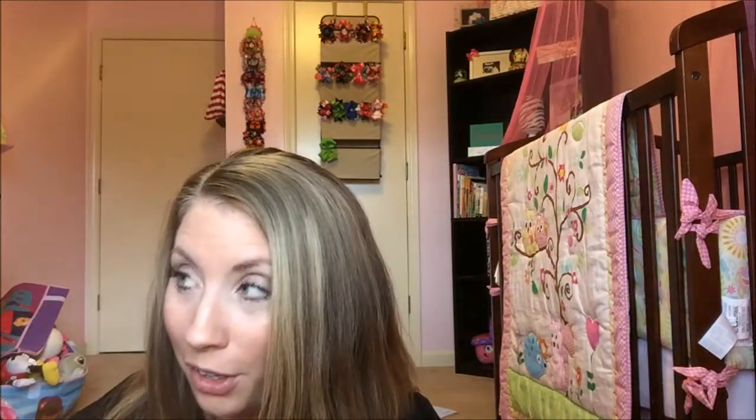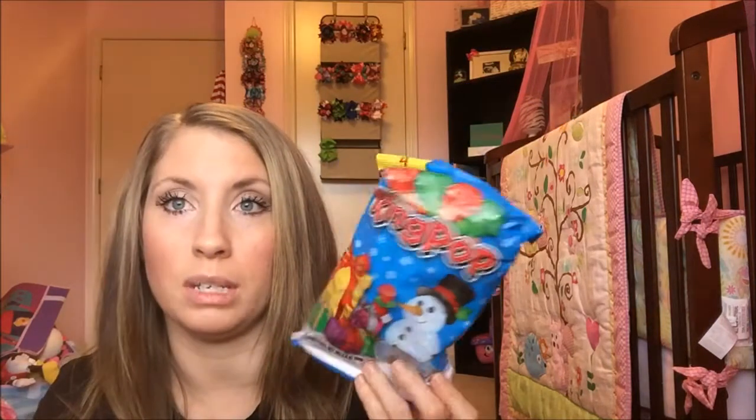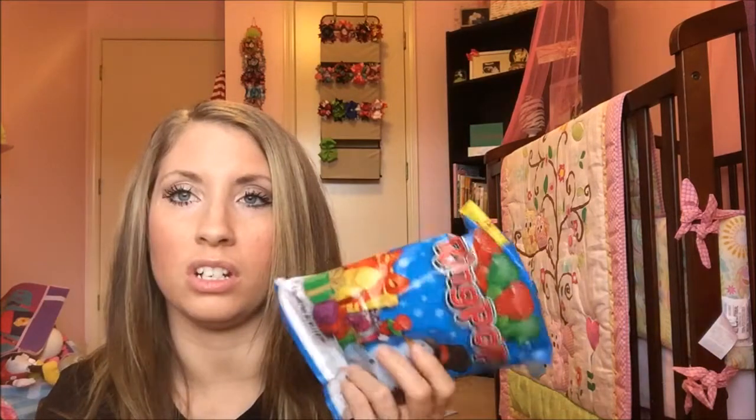For Lily, the one item that was not going to be candy was going to be her panties because she is potty training now and doing so well with it. But since she's been doing so well we went ahead and let her use them early. So she doesn't have one non-candy item in her stocking as of yet — I may get something else. She did pick out these ring pops — a pack of four — and I'm going to split them individually between the kids, so maybe one of the extras will go in her stocking.